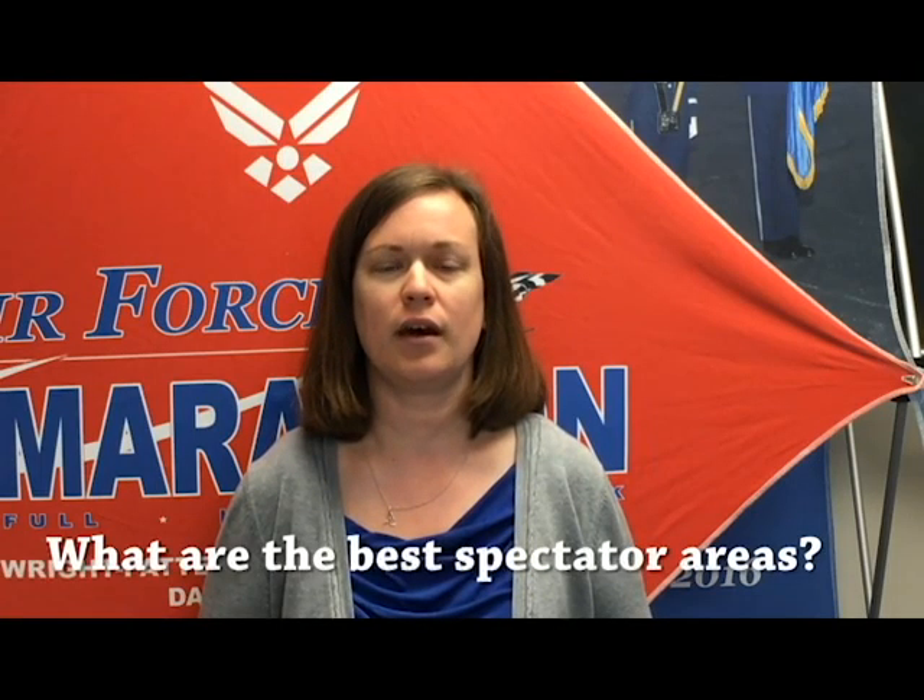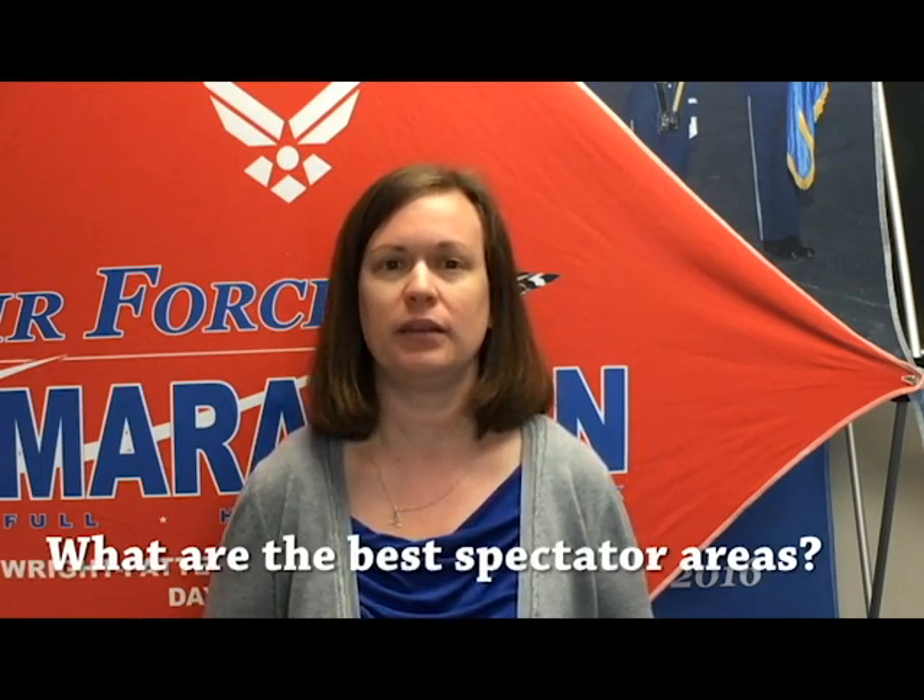Hi, my name is Rachel and I am the Office Administrator for the Air Force Marathon. Today we are going to answer a question that comes from Brittany McDaniel. She's from Grove City, Ohio, and her question is: what are the best spectator spots?